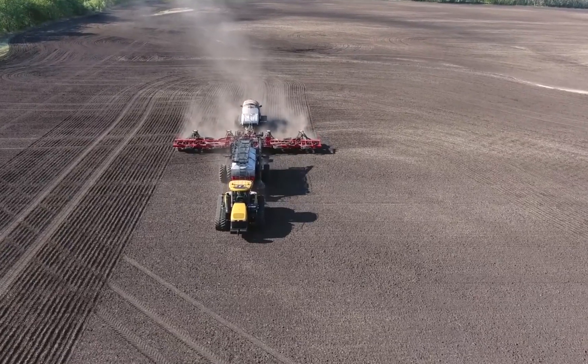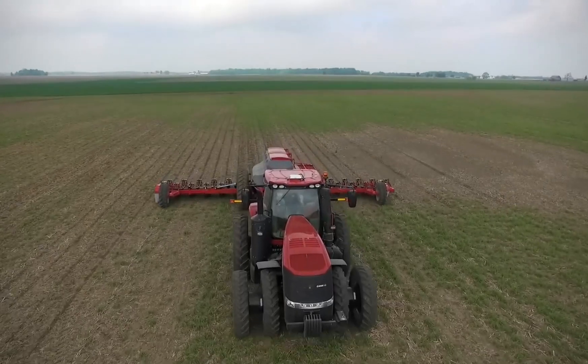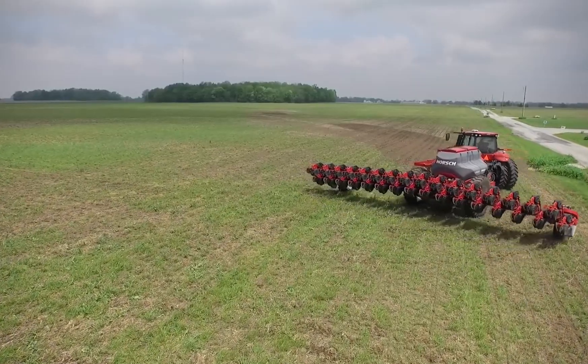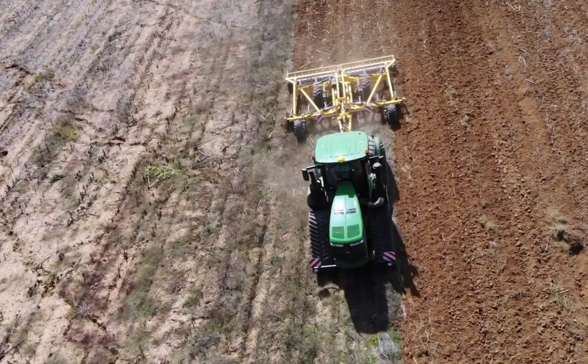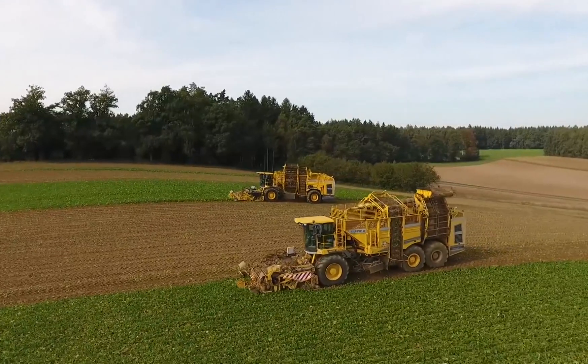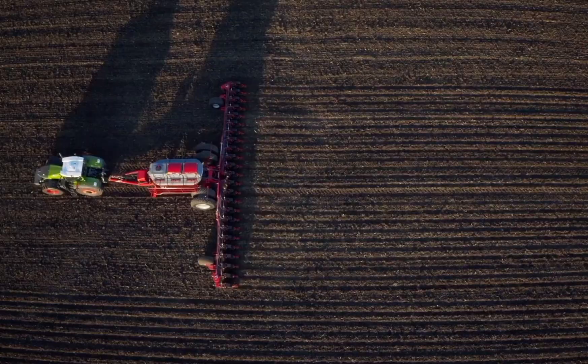Have you ever wondered how modern agriculture manages to feed our growing world population? In today's video, we're diving deep into the world of farming technology as we explore the top 15 biggest agricultural machines. From massive tractors to incredible harvesting giants, join us on this fascinating journey through the world of agricultural innovation. Let's get started.